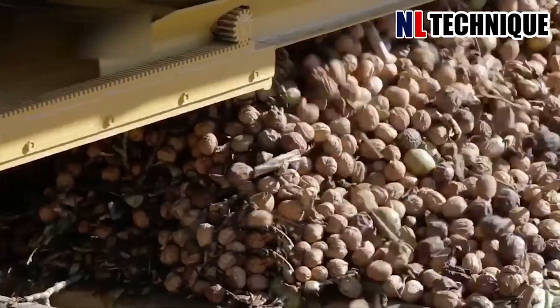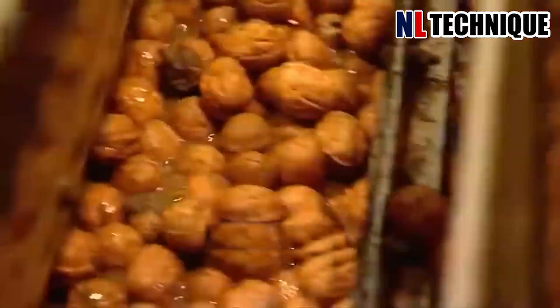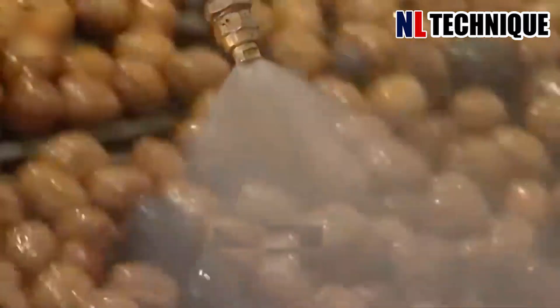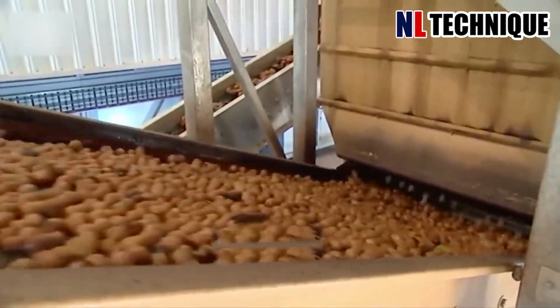Walnuts are loaded onto the conveyor to be transported to the factory. The washing and peeling process can take hours due to their special features. Before becoming rich nutritious nuts on the market, they undergo a hot steam process to eliminate harmful bacteria.